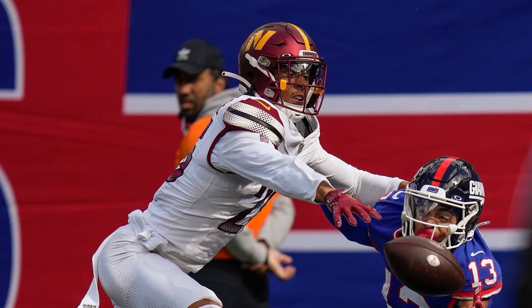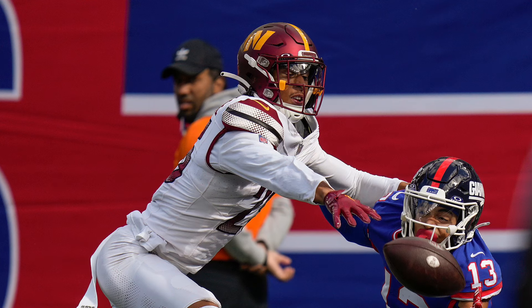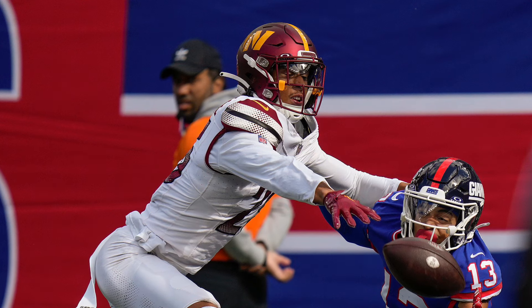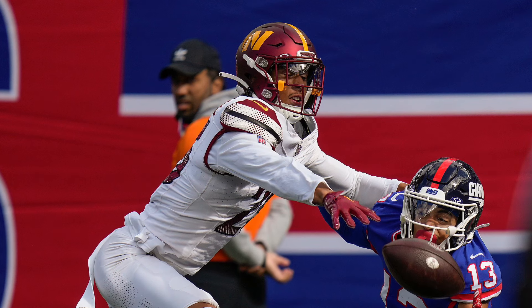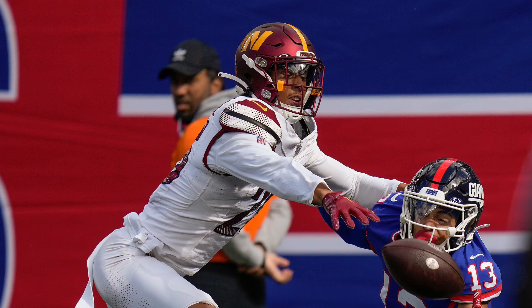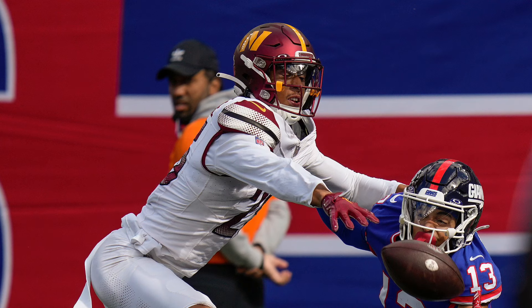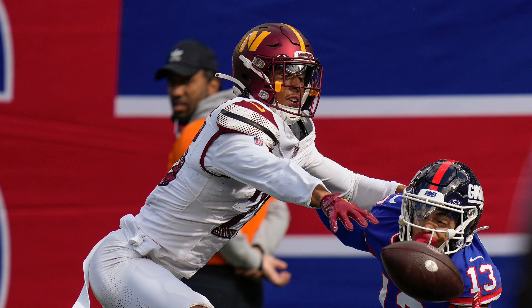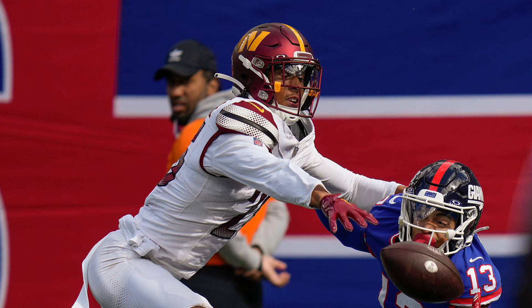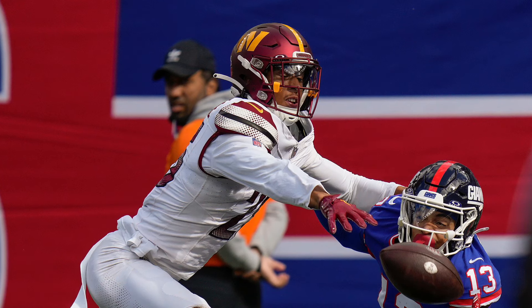Final stock up — Benjamin St-Juste. I was pleasantly surprised by him yesterday. He did allow a couple catches to Malik Neighbors, but overall he was solid: 6 tackles, 3 pass deflections, and a forced fumble that really changed the tide of the game. If we didn't get that forced fumble, there's a good chance the Giants probably would have won. Jeremy Chin recovered the ball — he didn't have a great game, which we'll get to — but shout out to St-Juste for that turnover.